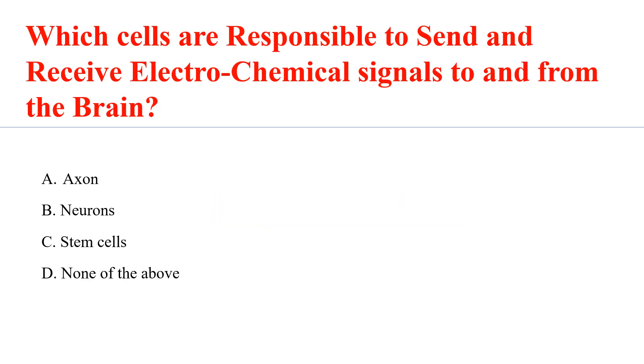Which cells are responsible for sending and receiving electrochemical signals to and from the brain? Answer: B. Neurons.